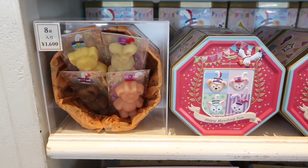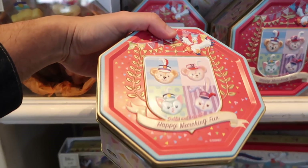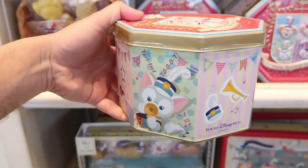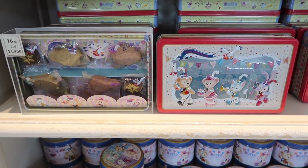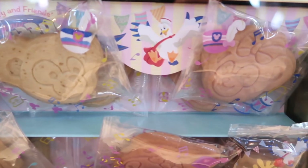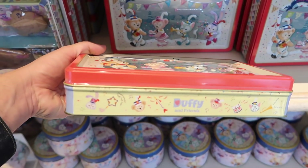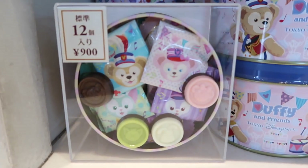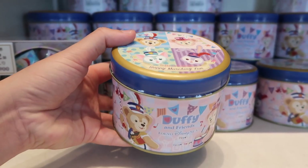Can't have new merchandise without some sweets. We have these little cookies with a nice tin — these tins are fantastic, I love these tins. Got some more cookies here in another tin. I can't get over how cute this tin is. There are also some chocolates, and they're all individually wrapped so you can give them out as gifts. Super simple, and of course you get this nice tin.